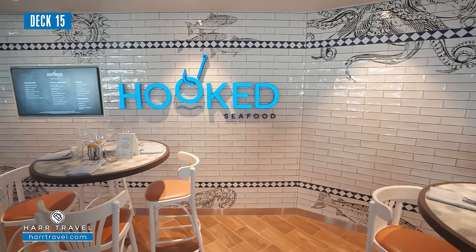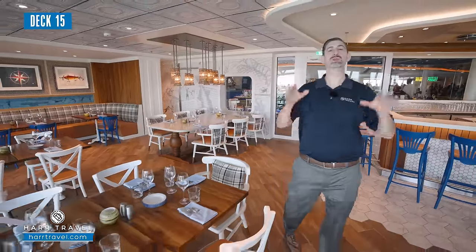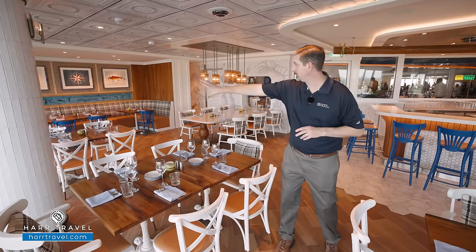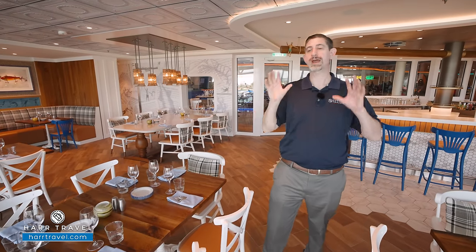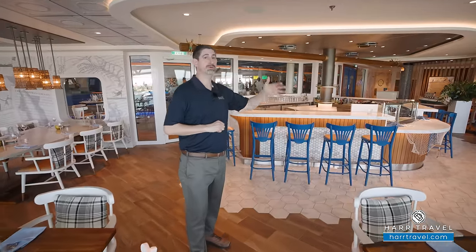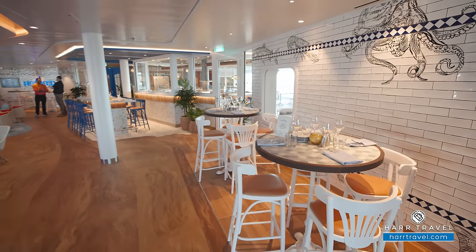One of the most delicious options on board is Hooked Seafood. If you're a seafood lover, you are going to absolutely love this menu. First and foremost: lobster — do I need to say much more? Oysters. All kinds of deliciousness. For me, I love the messy fish sandwich. This is one of the specialty restaurants on board. You can purchase a package for specialty restaurants, or if you have Star Class, it's included. There's a lot of seating — that classic Cape Cod style, with booth seating, tables for two by the windows, and seating right at the bar. Uniquely, there's also seating just outside where you can enjoy the Aquadome show.